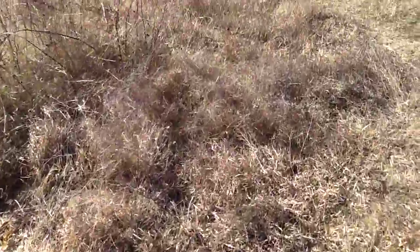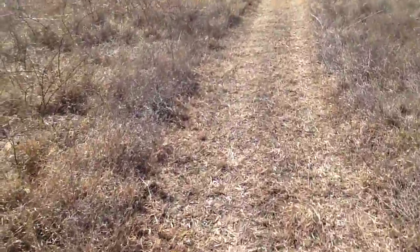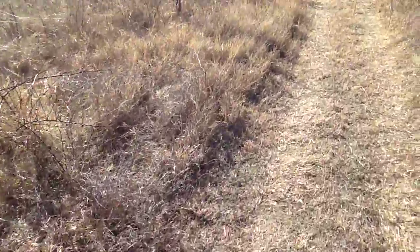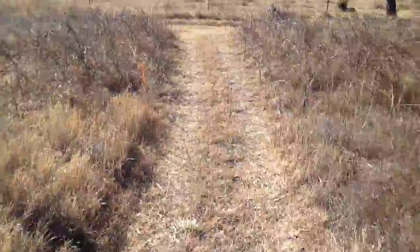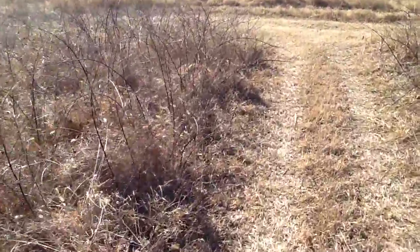I'm gonna walk you over here — about 30-40 yards. I just found this this morning. He has decided to take up camp over here near the hives.